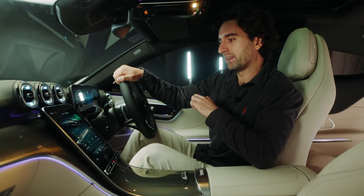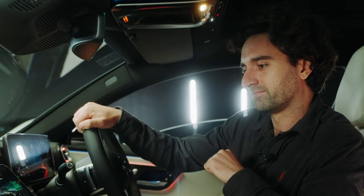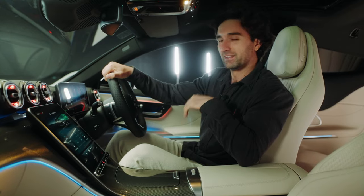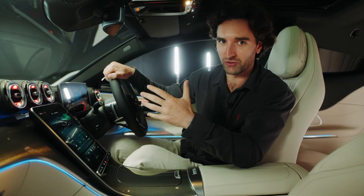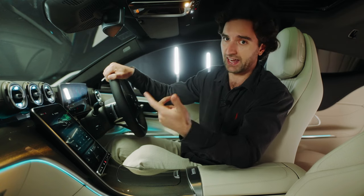Hey Mercedes, open the window. Now if this is slightly too sporty for you and you want something slightly more family-oriented with four doors, the Mercedes-Benz E-Class is where it's at.